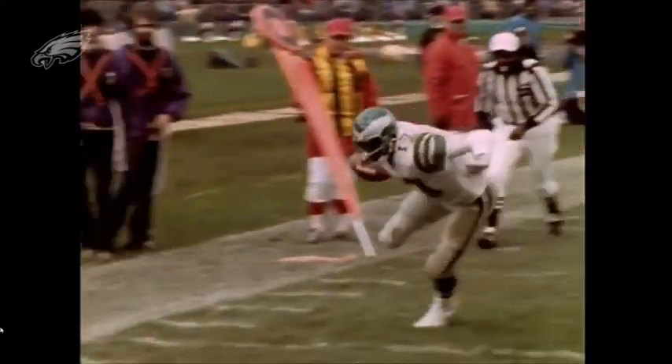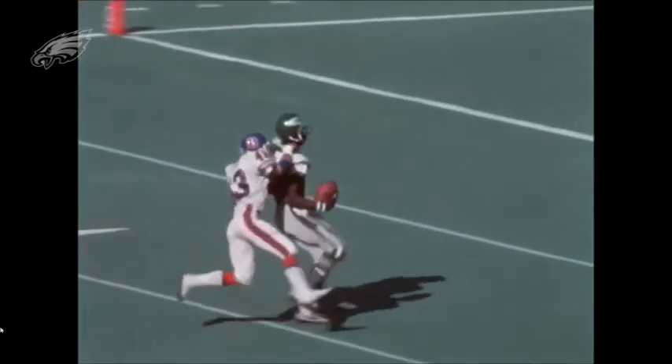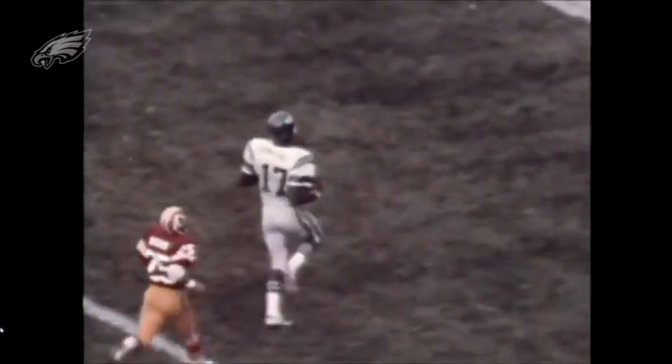He led the league in 1973 in both receptions and yards. His size made him nearly unstoppable downfield, but his ability to run after the catch also gave rise to the quick screen. Carmichael explained: "I would take a step up and come back, and when I came back the lineman was pulling out and then I would start maneuvering."